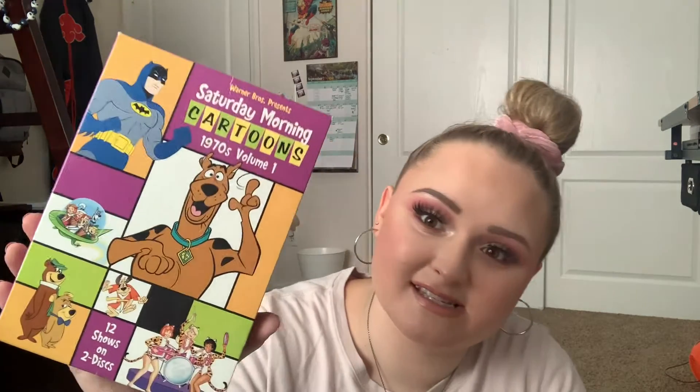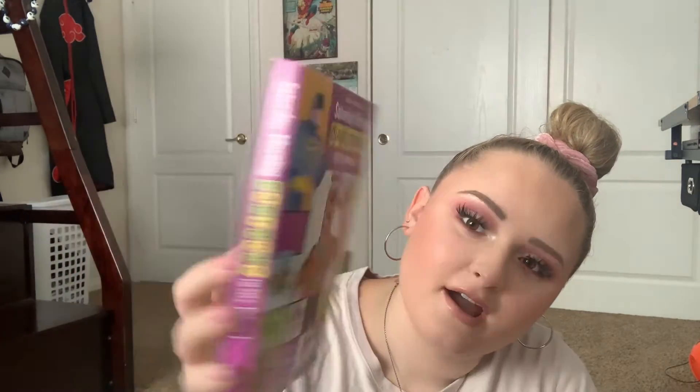The next DVD is not Disney, but I thought I would show it to you. It's a Saturday Morning Cartoons collection from the 1970s. It has Scooby-Doo, the Batman series, the Jetsons, Yogi's Gang, Josie and the Pussycats, and a bunch of fun ones. It comes with multiple discs and very basic packaging. It's a fun one to watch on a chill day if I just want to watch some cartoons.